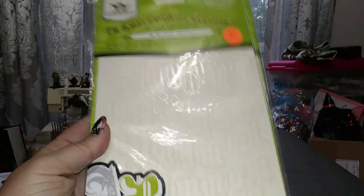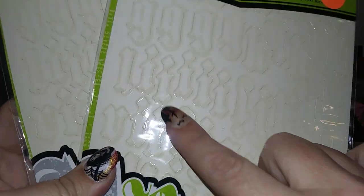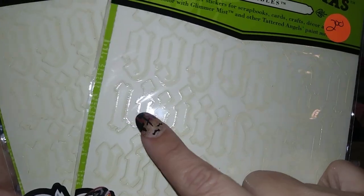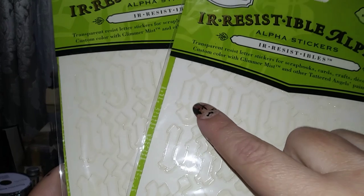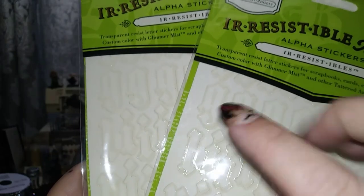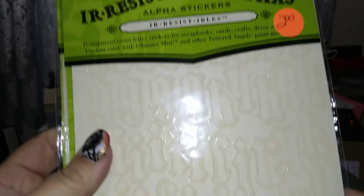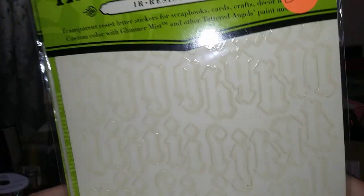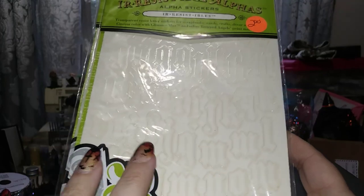I found two packages of Tattered Angels Irresistible Alphas. The edges of all the letters are printed but the centers are not, so when you spray Tattered Angels mists or any kind of mist, or ink over it with distress ink, the paper will change to the right color but the edges will still be white, giving a cool effect. The font is called 'Rockin' Renaissance' — great for Harry Potter journals or other projects.